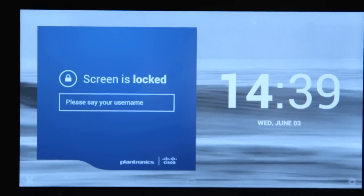Assume I'm walking into the office. I approach the phone. I can hear it prompting me right now for my username. So I'm going to say it. Kerry.